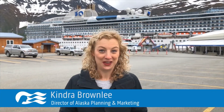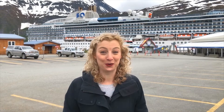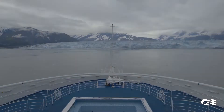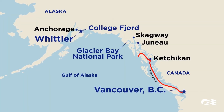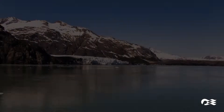Hi everybody, I'm Kendra Brownlee, the Director of Alaska Planning and Marketing, and I'm here today to walk you through an actual cruise tour. I'm here in Whittier. I've just gotten off the beautiful Island Princess where I did a northbound Voyage of the Glaciers itinerary. I started in Vancouver, BC, and went to Juneau, Ketchikan, Skagway, Glacier Bay National Park — which was so spectacular — and also College Fjord.